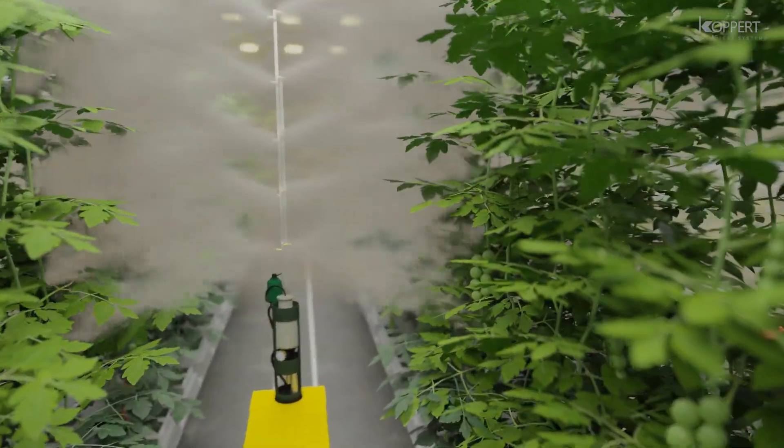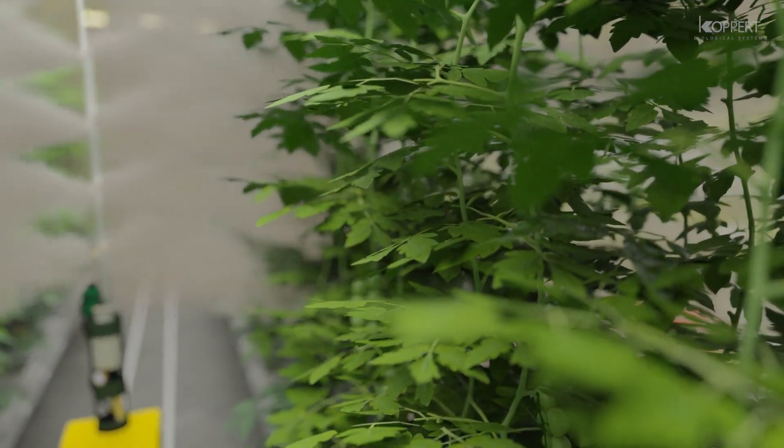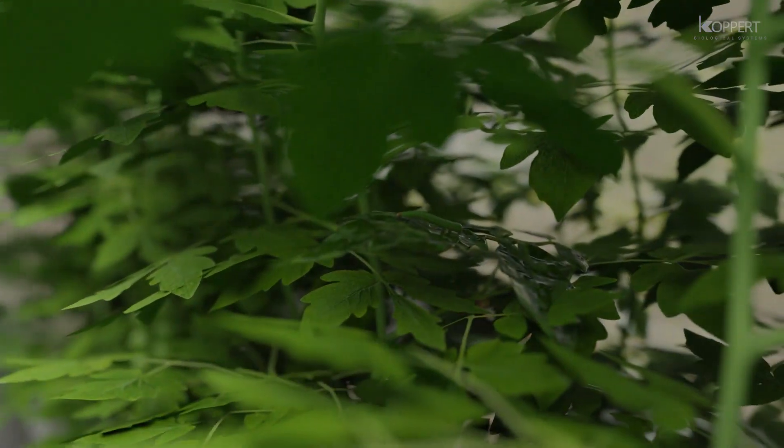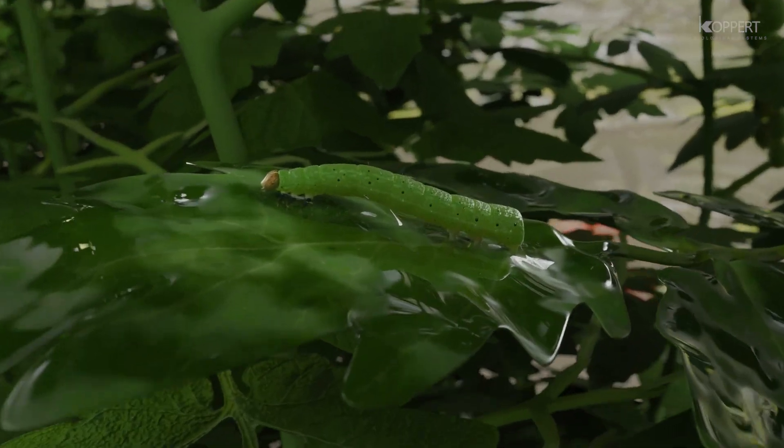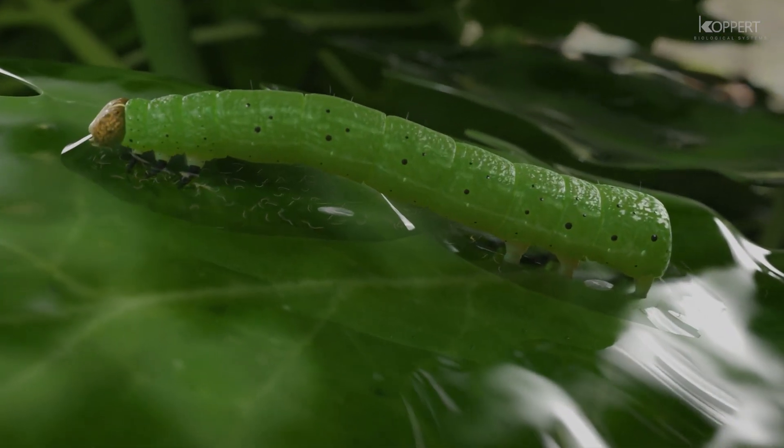When sprayed, the nematodes come into contact with the leaf surface and the caterpillars. As the suspension also contains an adjuvant, it will not run off the leaf but adhere to the foliage and to the caterpillar.